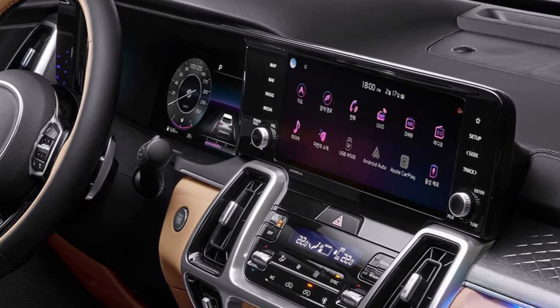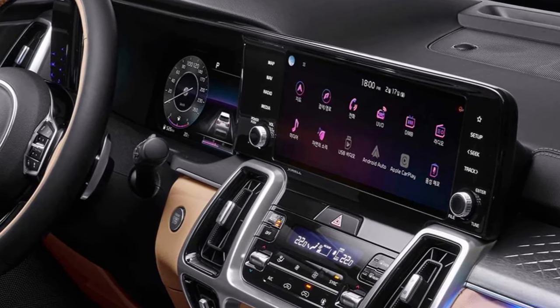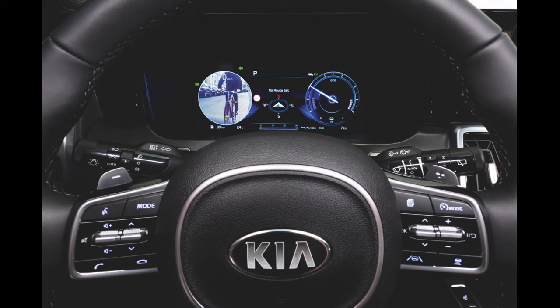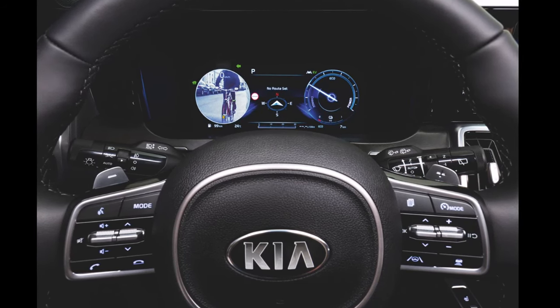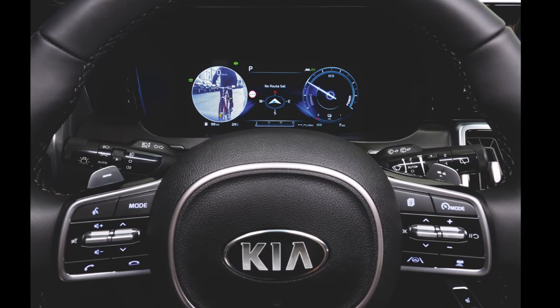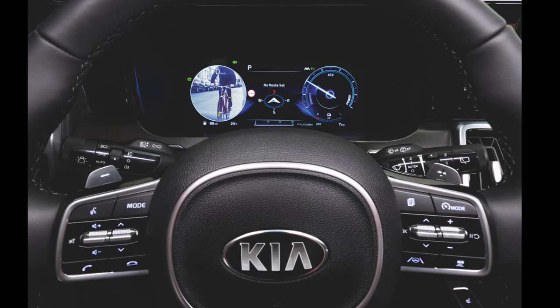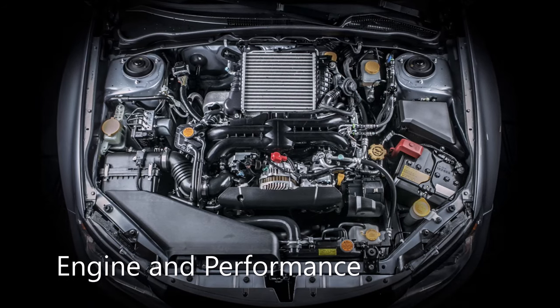With infotainment and connectivity features at the forefront of new car technology, the Sorento supports all of the most desirable content. It comes standard with an 8.0-inch touchscreen or an optional 10.3-inch touchscreen. Along with a wireless charging pad, there's also an optional 12-speaker Bose sound system for those who prefer an upscale audio experience.